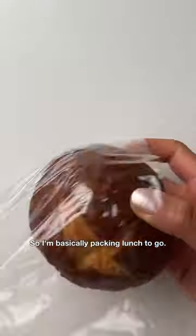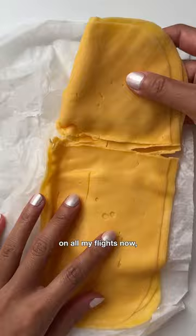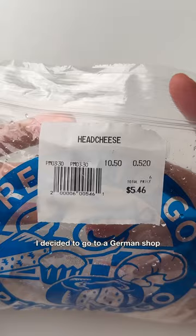Here are snacks I packed from my flight, part 17. This is a short flight, about one and a half hours, but I won't have time for lunch. So I'm basically packing lunch to go.